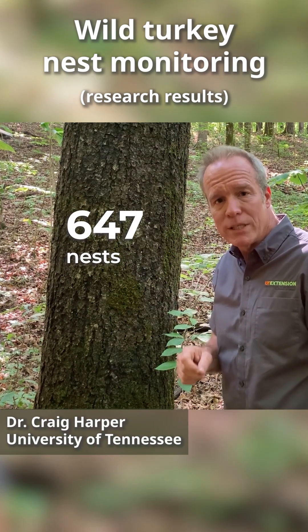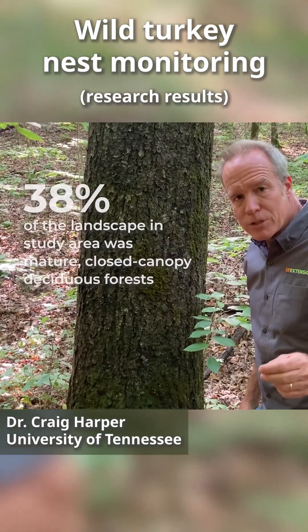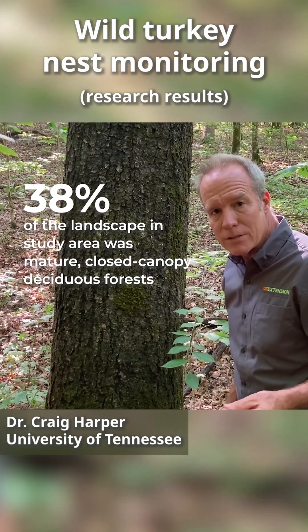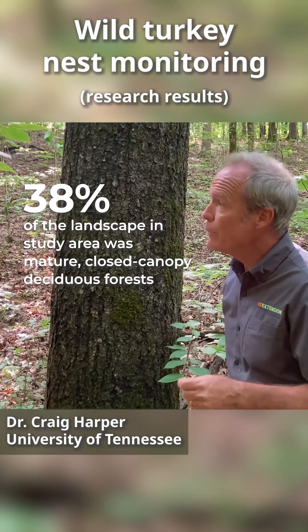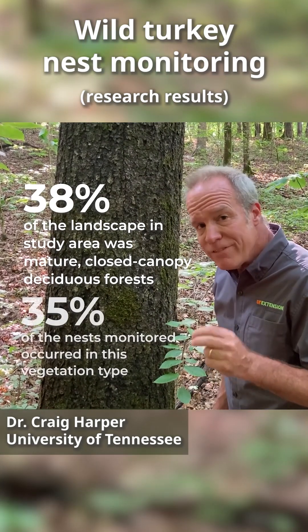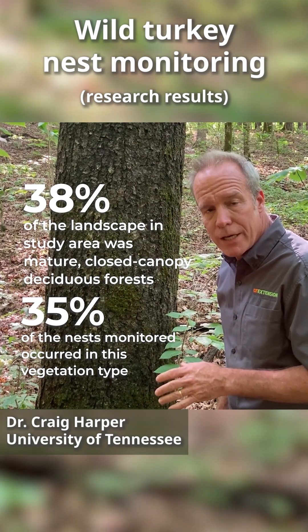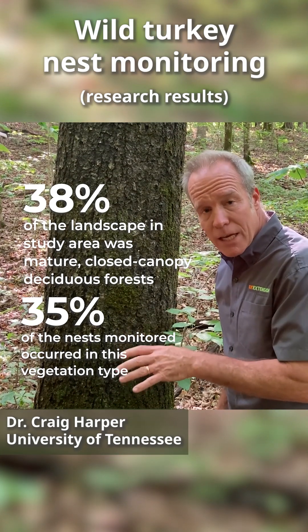We're talking about 647 nests. 38% of the landscape in this area is comprised of mature, closed canopy, deciduous forest. 35% of the wild turkey nests that we have monitored during the course of the study has been in this vegetation type.